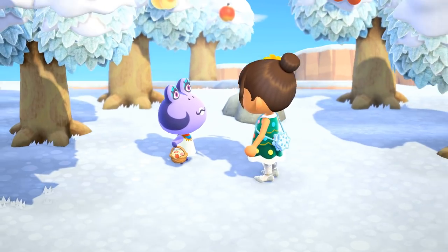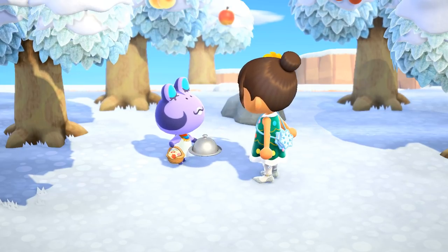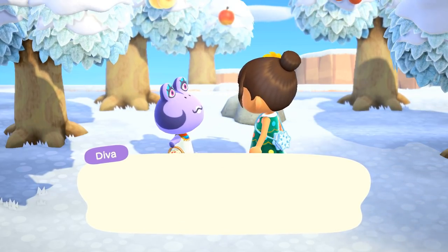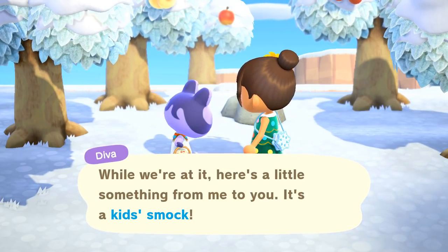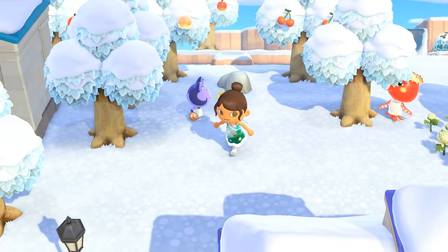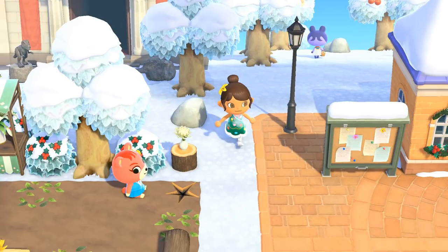Let's go ahead and give Diva some ganouchi as well, since she seemed to want some when she got up. She gave us a kid smock in return. The villagers seem to be indicating that they feel things are a little childish lately.